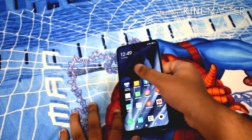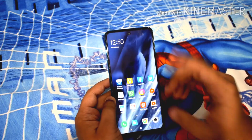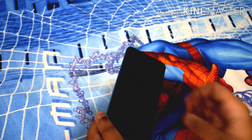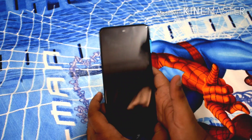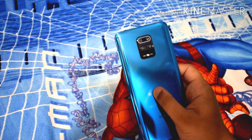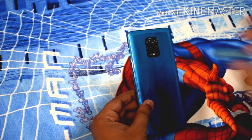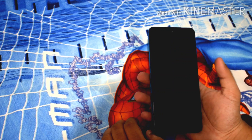Hi guys, this is Vivyansh and today in this video, we are going to do the full review of the Redmi Note 9 Pro. This is the device and we are going to do its full review. It looks very premium from the back. If your budget is around ₹16,000 or ₹17,000, this is one of the best phones you can get right now. Let me start my review.